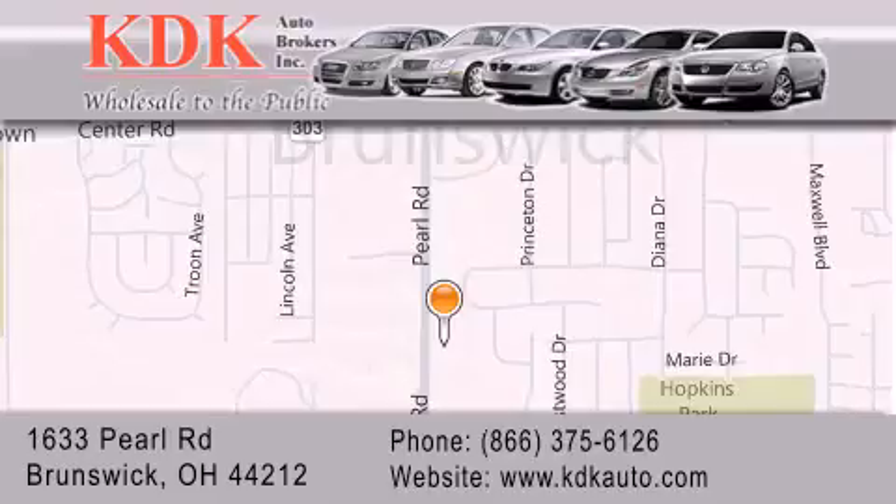We are conveniently located at 1633 Pearl Road, just 1.5 miles south of Route 303, minutes off I-71. We look forward to serving you.